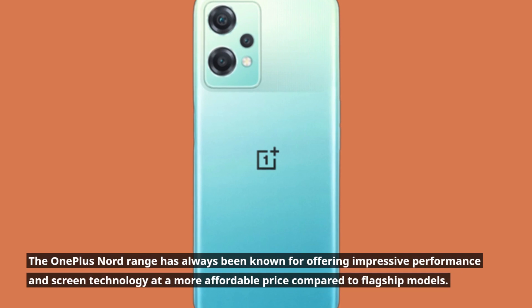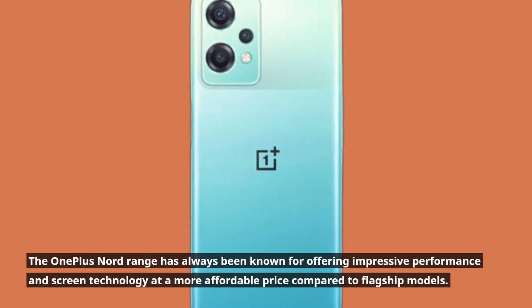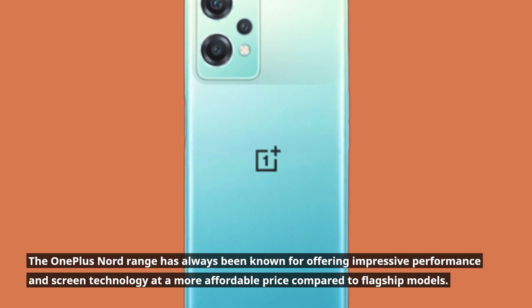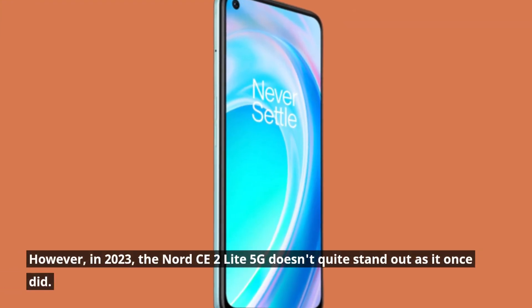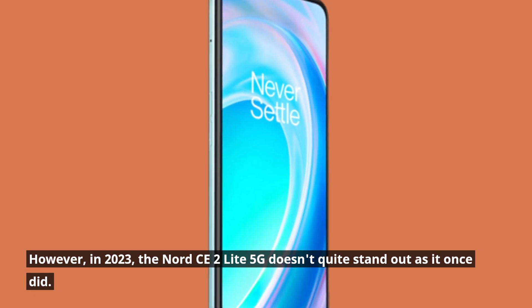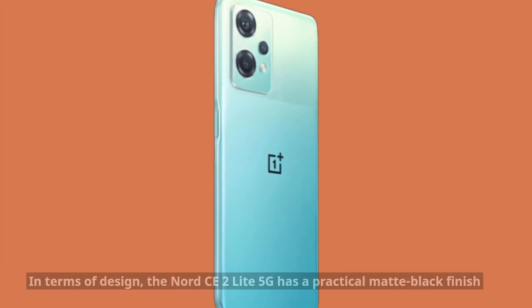The OnePlus Nord range has always been known for offering impressive performance and screen technology at a more affordable price compared to flagship models. However, in 2023, the Nord CE2 Lite 5G doesn't quite stand out as it once did.